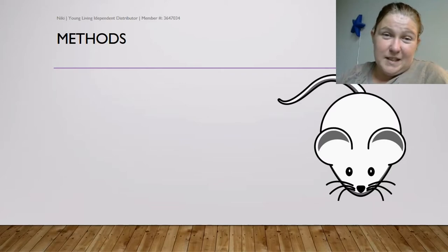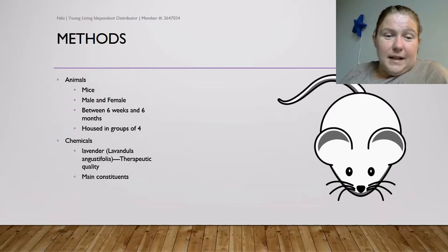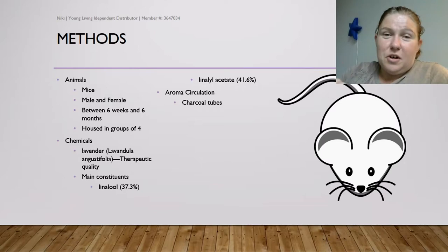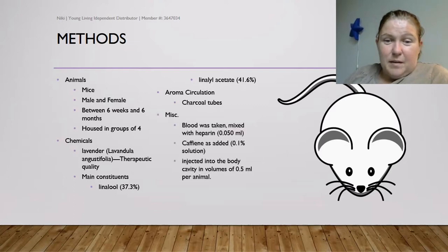I don't condone animal testing, but this is what they did and it remains unfortunately a commonplace practice. The animals used were male and female mice between six weeks and six months of age, housed in groups of four. The chemicals used were therapeutic-grade common lavender and its main constituents: linalool and linalyl acetate. For aroma circulation, they used charcoal tubes to essentially diffuse the aroma through to the mice in their enclosures. Blood was taken, mixed with heparin — an anticoagulant — and a 0.1% caffeine solution was injected back into the body cavity at 0.5 milliliters per animal.